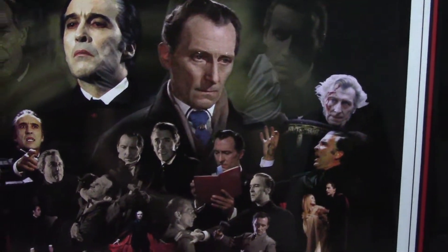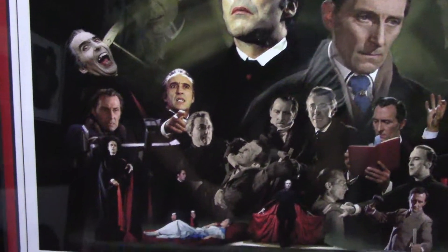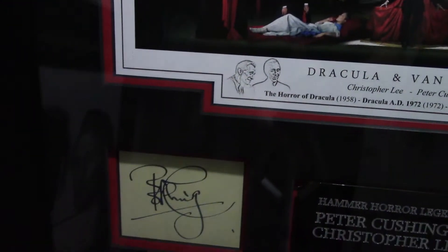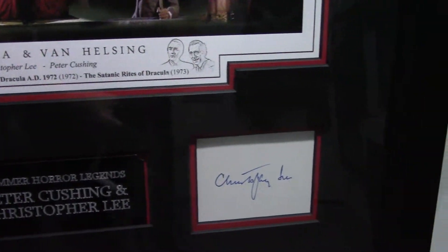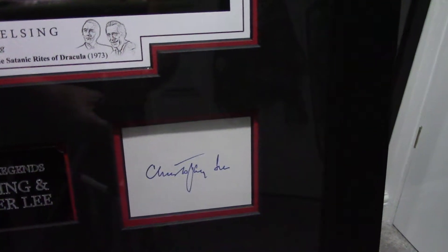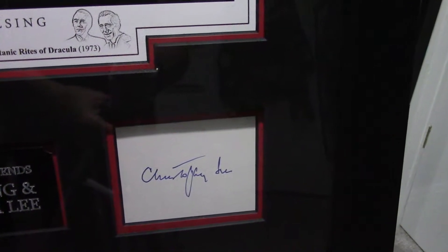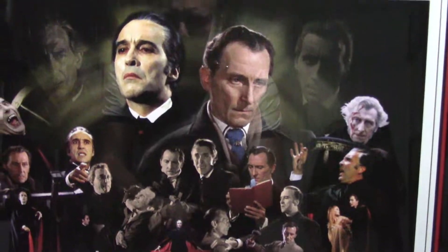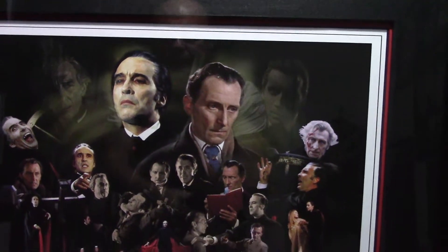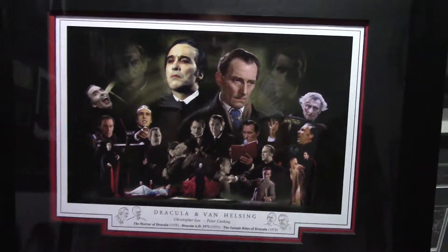I think it's a really nice print, and to the bottom left we have an autographed book page of Peter Cushing, and to the right an autographed card of Christopher Lee. So that's my Dracula and Peter Cushing joint-signed piece.